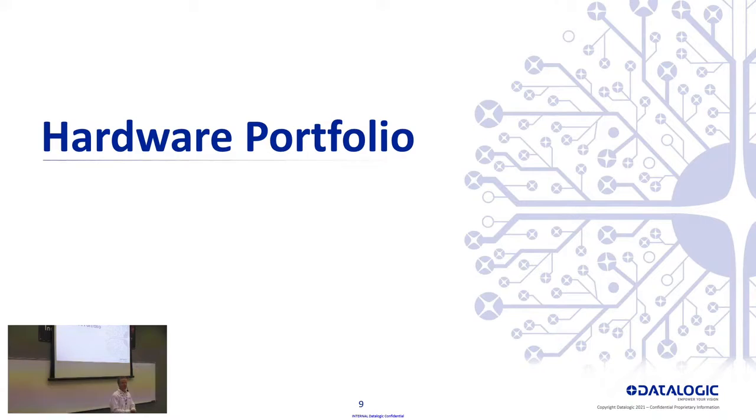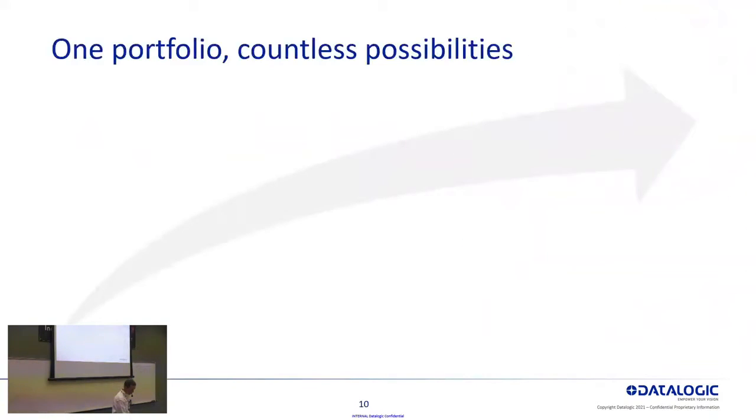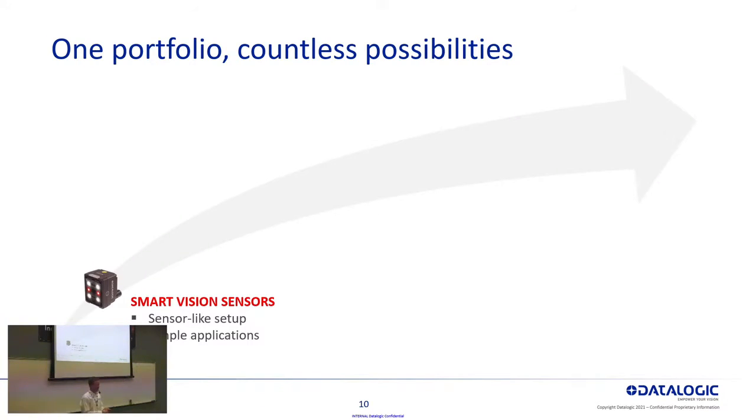I'm going to jump into our hardware portfolio for machine vision and walk you through our latest introductions to the line over the last year or so. We fall into three general categories. The first is smart vision sensors. Vision sensors, at least the ones DataLogic offers, have sensor-like setup — very easy to configure with no real software to learn. These are for binary applications, kind of go/no-go, good/bad, very cut and dry. I'd say this is your entry-level vision product for simple applications.